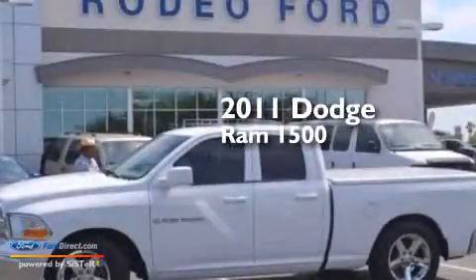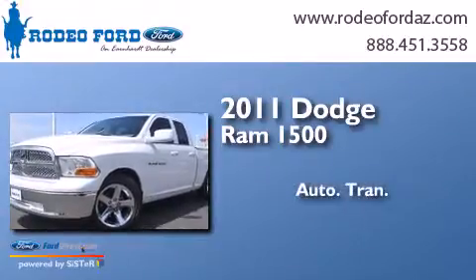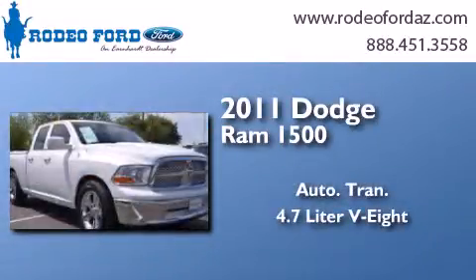This is a 2011 Dodge Ram 1500. This truck has an automatic transmission and a 4.7-liter V8.